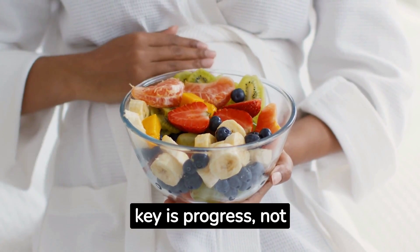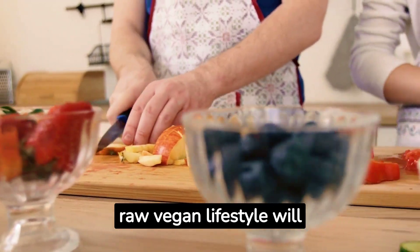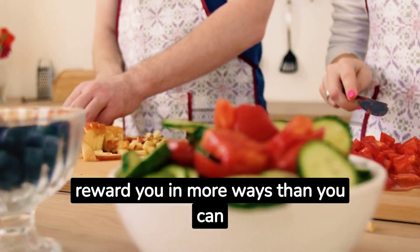The key is progress, not perfection. Keep your focus on your health and well-being, and the raw vegan lifestyle will reward you in more ways than you can imagine.